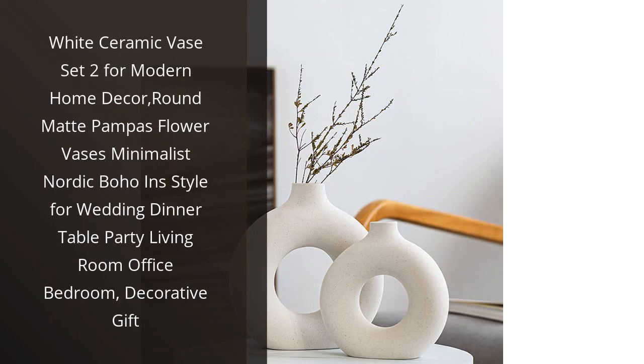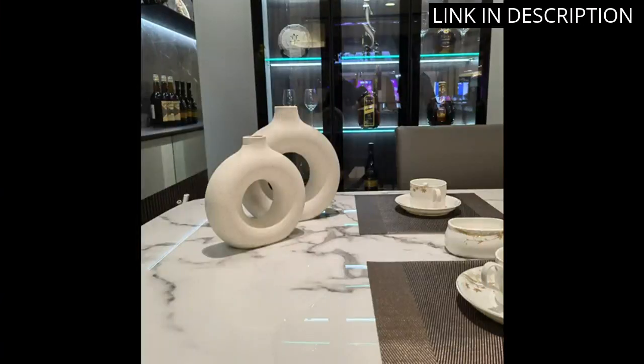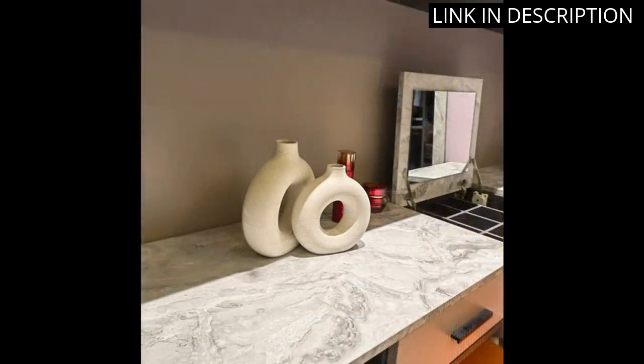I recently purchased the White Ceramic Vase Set 2 for modern home decor and I am absolutely in love with them. The round matte finish and minimalist design add the perfect touch of Nordic boho style to my living room.